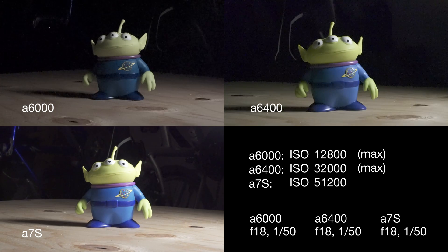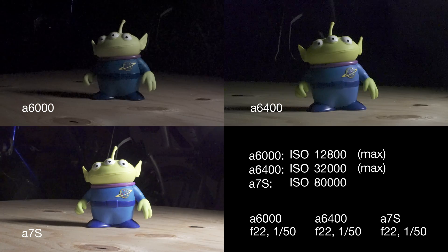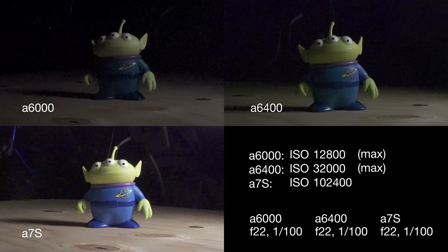There are four basic things that affect exposure whether you're taking a photo or shooting video: aperture, shutter speed, ISO, and sensor size. The a7S has a full-frame sensor which mimics old-school 35mm still film, unlike you'd have in your old SLR — it's a very large sensor. The a6000 and a6400 have a crop sensor, which is a big sensor but a little smaller than full-frame, so there's less surface area for those sensors to collect light. Therefore, the a7S is naturally going to do better in low light.